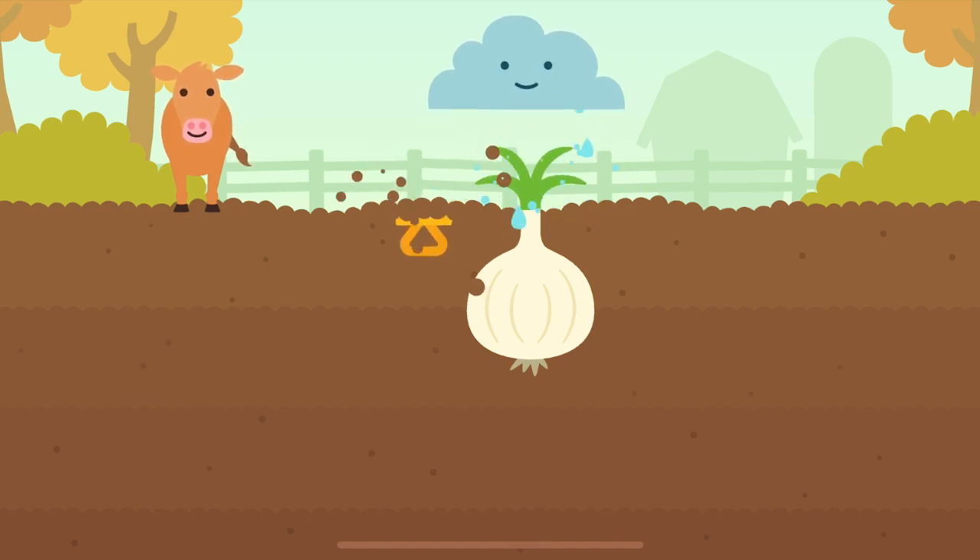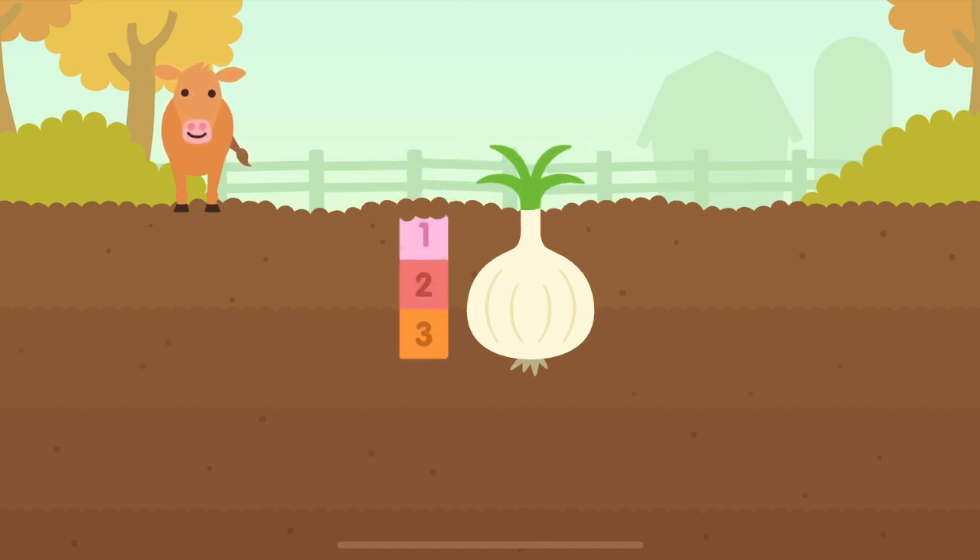Onion plant. One, two, three — three blocks deep.